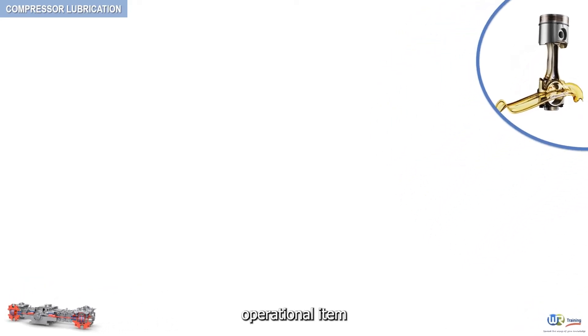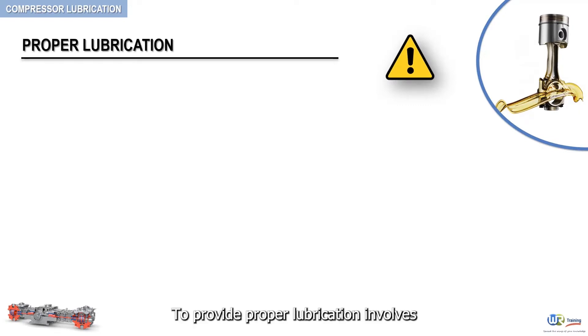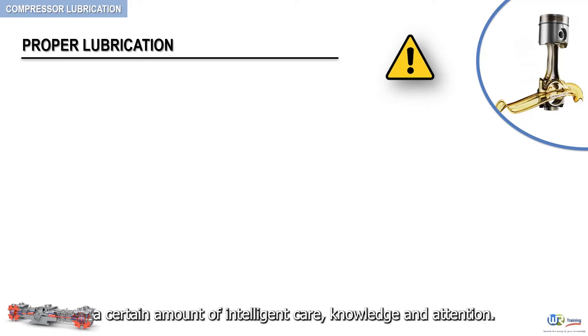Perhaps the most important operational item in the field of reciprocating compressors is proper lubrication. To provide proper lubrication involves a certain amount of intelligent care, knowledge and attention.